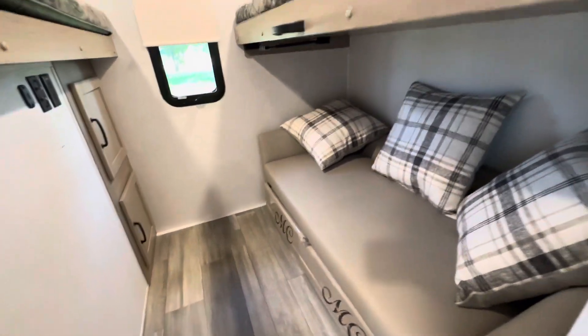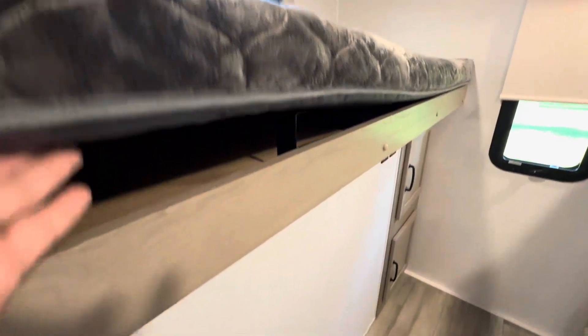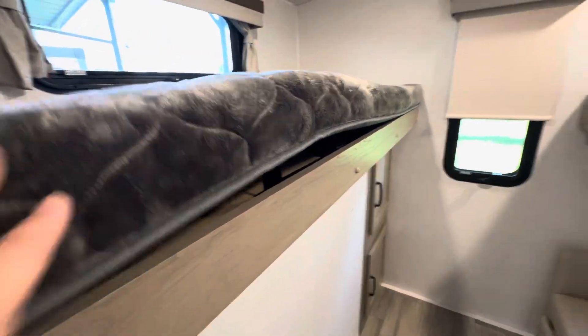Let's go inside this beautiful unit. Starting back with the bunk room — this bottom area pulls out to be a second bed. You get a large bed, and two other bunks with a little ladder.